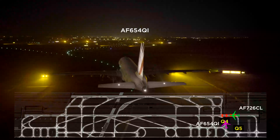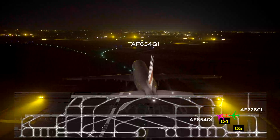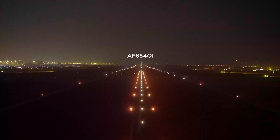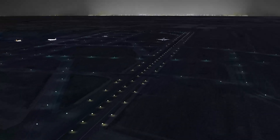Air France 654, Quebec India is cleared to line up from Quebec 4. He will take off in front of Air France 726, Charlie Lima. The THL will extinguish as soon as Air France 654, Quebec India is about to lift off.